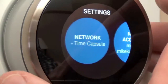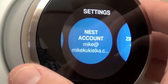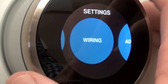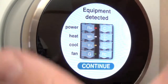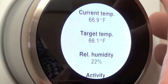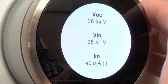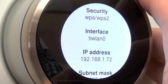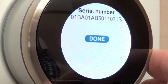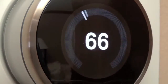We can change our name, and we have network settings where we can adjust or add our account. There's zip code, date and time adjustment, and wiring info showing what wires are hooked up. Technical info includes name, temperature, humidity, activity log, equipment, power, voltage, networks, IP, and security — everything you can think of. We also have legal info, the option to reset the device, or go back to the home screen.